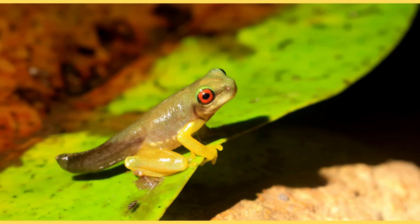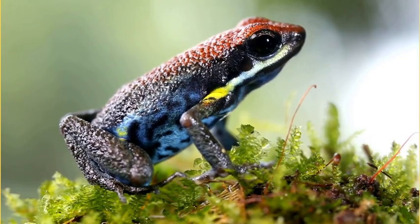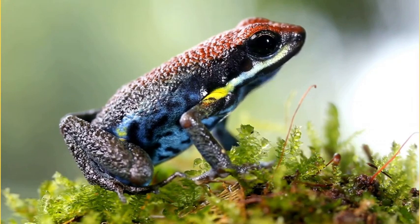Leap into froggy adulthood. It's time for the grand finale. Our froglets have grown into full-fledged frogs. They have developed strong hind legs, perfect for jumping great distances. Their lungs have also matured, allowing them to breathe air and live on land. They are ready to hop into the world.